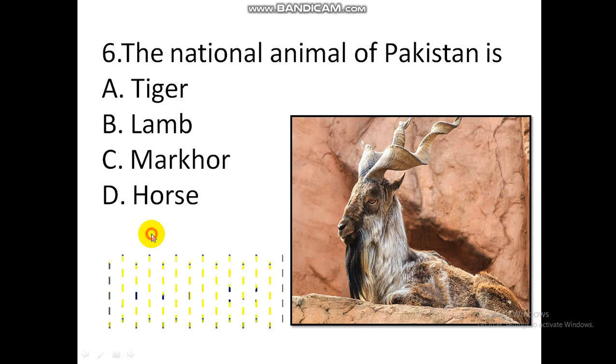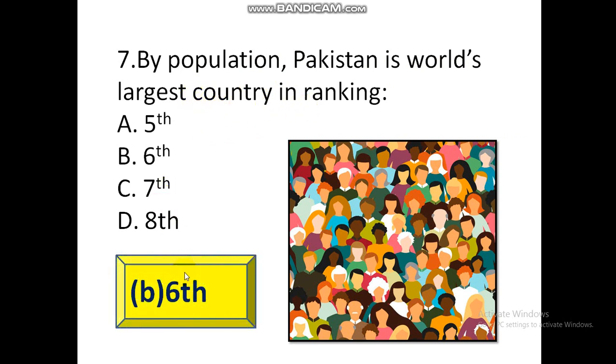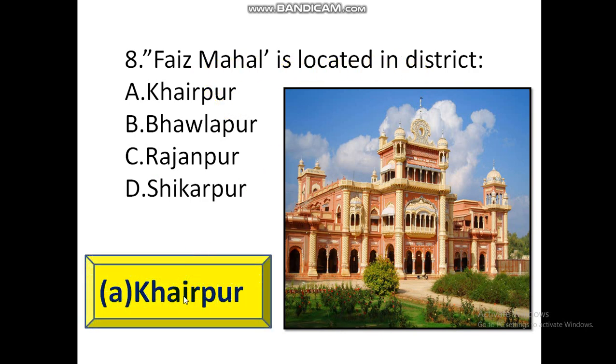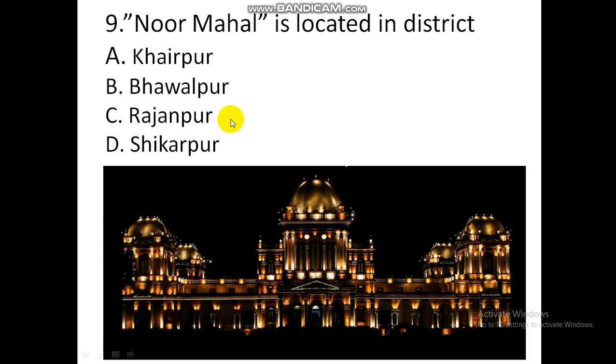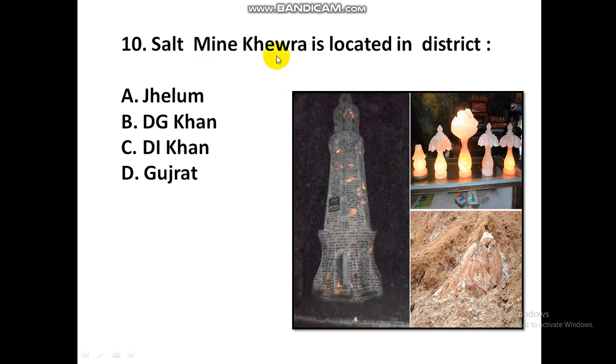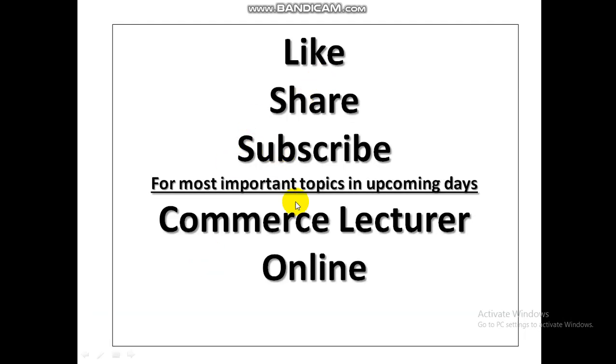Question 6: The national animal of Pakistan is Markhor. By population, Pakistan is the world's 6th largest country. Faisal Mahal is located in district Khairpur. Nur Mahal is located in district Bahawalpur. Salt mine Khewra is located in district Jhelum. Like, share, subscribe.